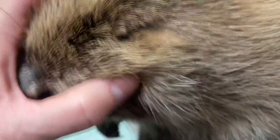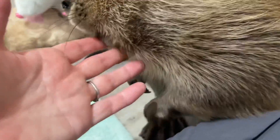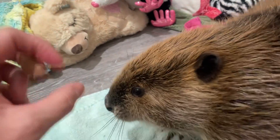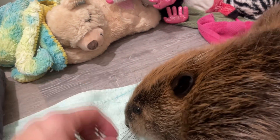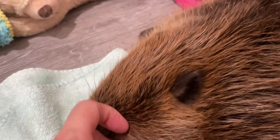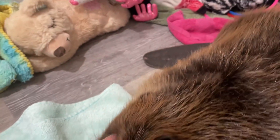They also grind their teeth on their own, which helps keep them chiseled and sharp. You will hear beavers doing this teeth-grinding motion because they are keeping their teeth worn down and sharp. So although they definitely need plenty of access to trees and branches, they are also able to wear down their teeth on their own.